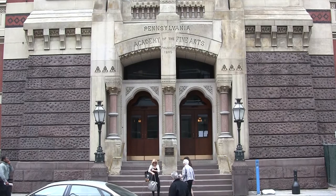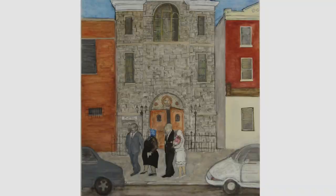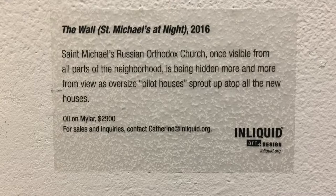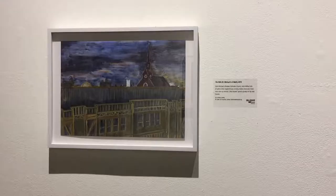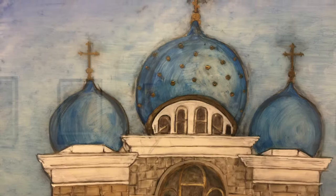I first moved into Northern Liberties in 1978, when I graduated from the academy. I rented a studio at 3rd and Green Streets, and then we had a house on American Street for quite a few years. I no longer live in Northern Liberties, but I spend most of my time there at my studio. That corner where my studio is has drastically changed just in the last few years. I've watched these buildings go up — most of them are built very poorly. They're selling for like a million and a half dollars, completely changing the character of the neighborhood and completely blocking my view.